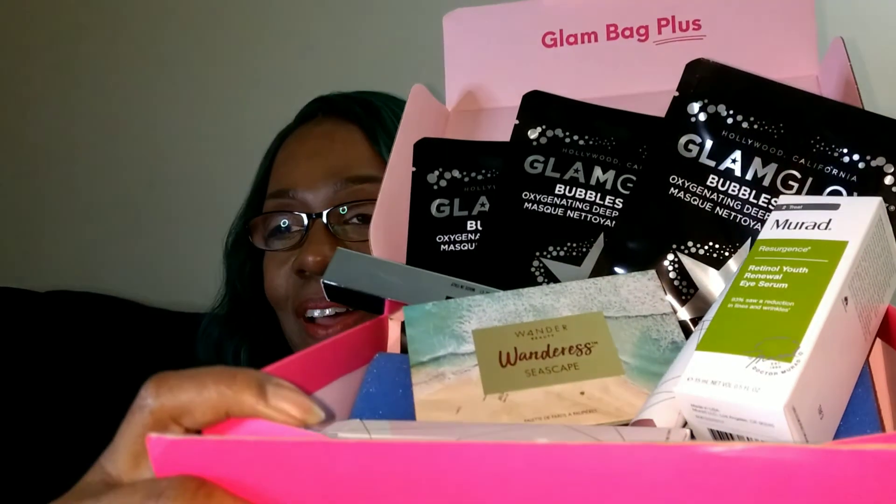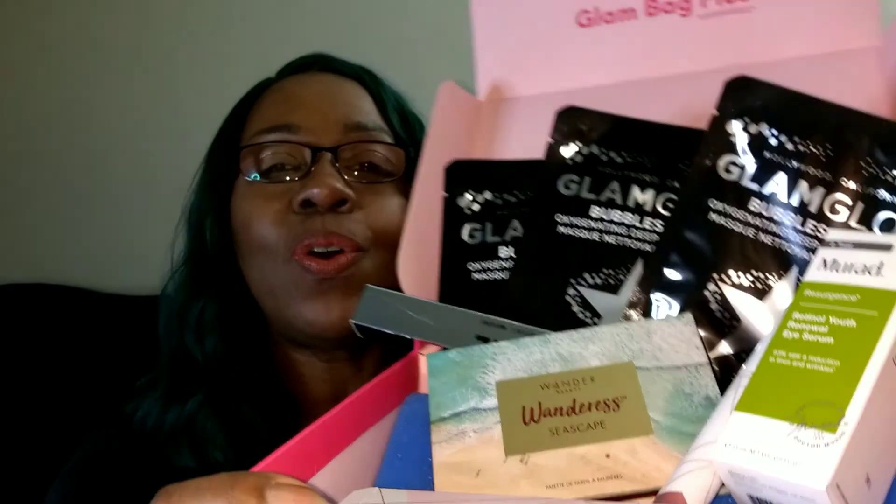I will show you the manufacturer suggested retail price of the contents of this month's Ipsy Glam Bag Plus. I do thank you so much for spending time with me today. I hope that you have enjoyed this video — tried to keep it as short as possible. These are the contents of our Ipsy Glam Bag Plus for the month of May 2019.